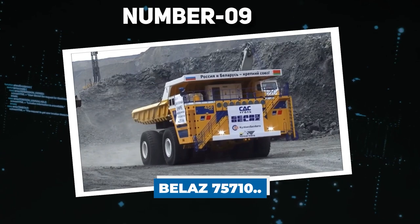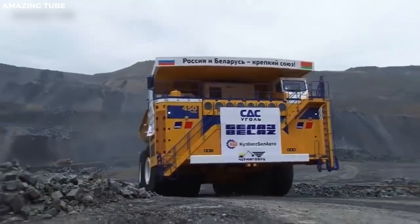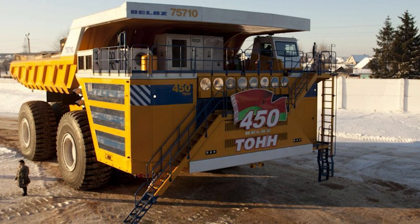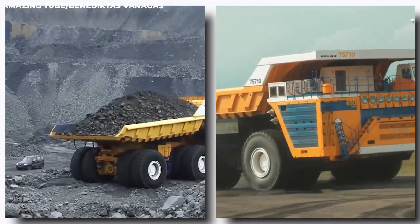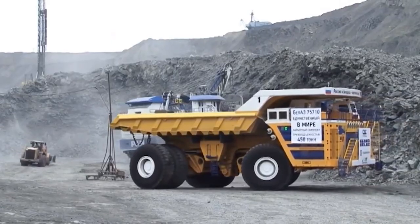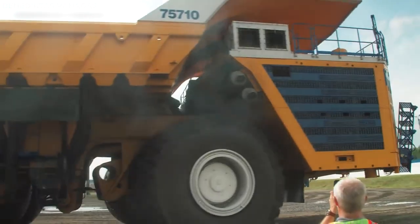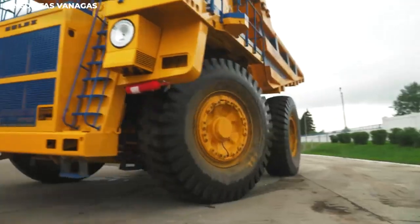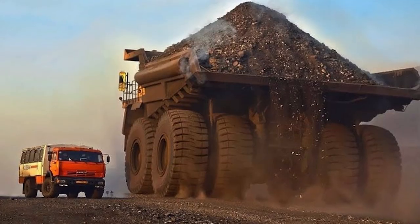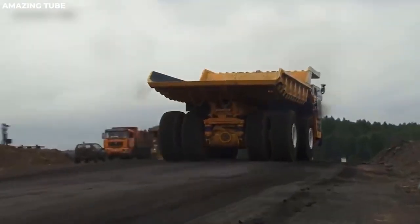Number 9: Belaz 75710. The Belaz 75710 holds the distinction of world's largest haul truck. This behemoth is capable of hauling 496 tons and is designed for efficiency in raw material delivery. Mainly used in Siberian coal mines, the massive size of this beast is obvious, with a length of almost 20 meters. It can go as fast as 40 miles an hour, features a huge eight-wheel layout and enormous tires, and can even operate for 23 hours straight every day.